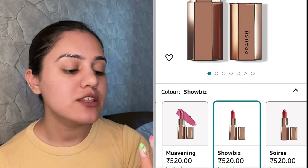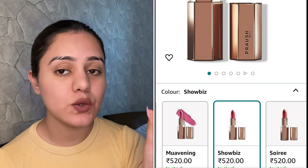Next lipstick I have here is from Praush Beauty. My shade is Showbiz 107 — these are very amazing lipsticks. You can use it for two years and you get 4 grams of quantity. This is how you open it up — a beautiful, beautiful shade. The packaging is very chic and it has a very mild chocolatey fragrance. Let's watch the swatch.